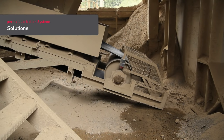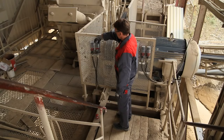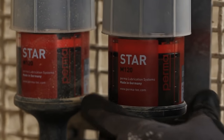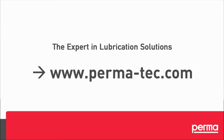Solutions: We recommend direct mounting for easy-to-access lubrication points and for lubrication points with little vibration. For hard-to-reach lubrication points and for lubrication points with strong vibration, we recommend remote mounting. PERMA — the expert in lubrication solutions.